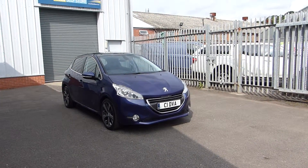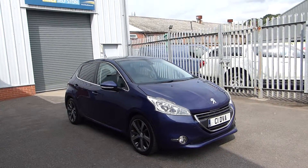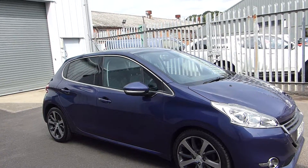Hello, welcome back to Hills Ford. Today we're going to be featuring this 2015 Peugeot 208. This has 51,500 miles on the clock and a 1.6 litre diesel engine.